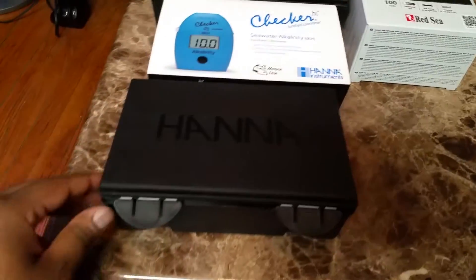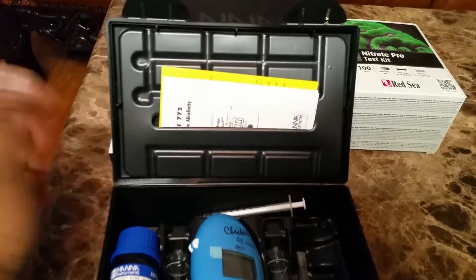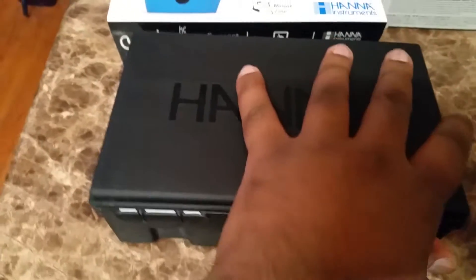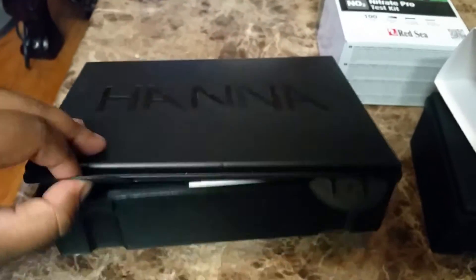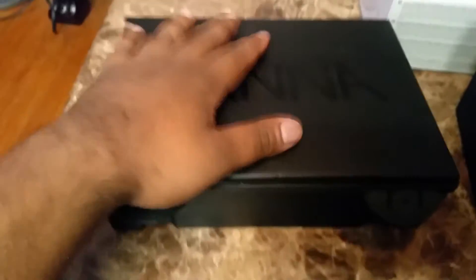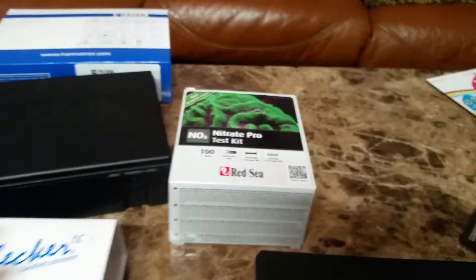Let's open it up — the box is really nice. Paying $50 or $51 for an item, it's worth it; you get what you pay for. As you can see, you have the machine, the solution, syringes, tubes, everything you need, and the instruction manual. The calcium one comes in a bigger box because there are more steps to it, so you get a bit more stuff in this one. Very nice box, premium quality finish. I'm not going to open up the Nitrate Pro test kit because everybody knows what's already in it.